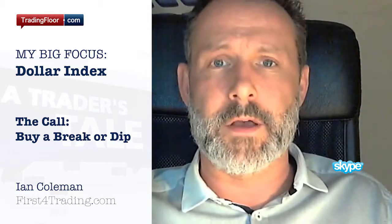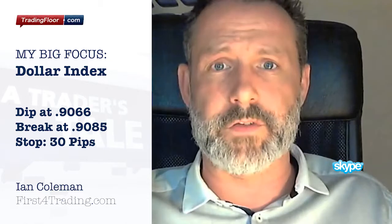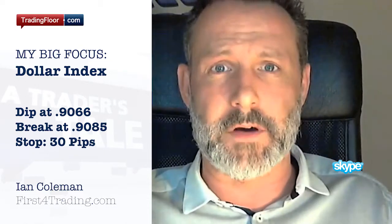Overnight we have formed a corrective flag formation. So we are looking for a break higher or to buy at the dip of this corrective flag. The call today is to buy dollar Swiss either on a dip at 9066 or a break of resistance at 9085. The stop on either of these trades can be placed at 30 pips from entry.